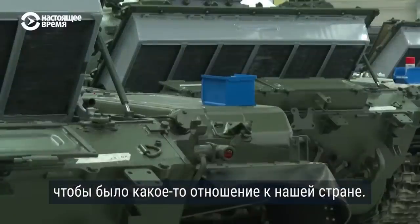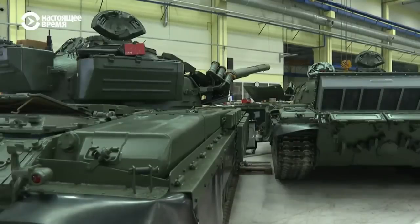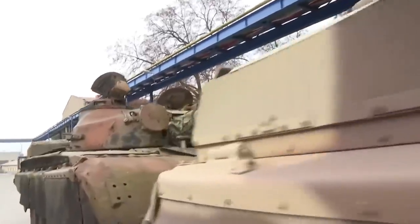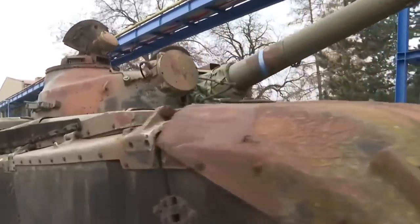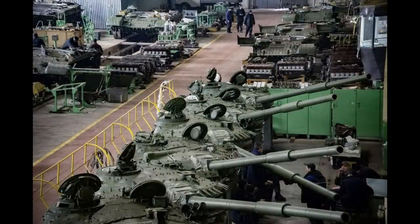It would of course be best for Ukraine if all those tanks could be delivered as soon as possible, but the problem is that the fully operational tanks have already been sent to Ukraine before. The tanks Excalibur is working on now are mostly tanks that have been sitting in bad conditions for years, even decades, and need a deep refurbishment in order to be operational again. Some workers said it is almost like building a completely new tank.